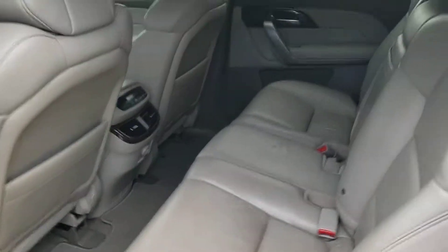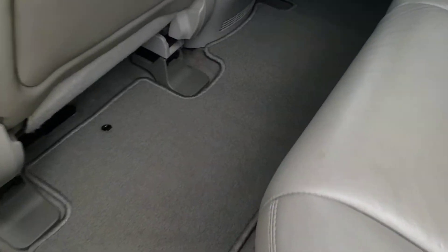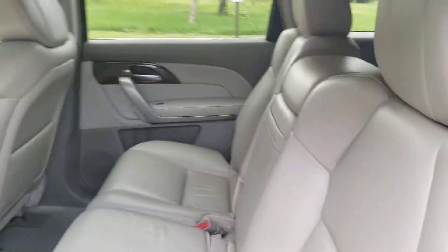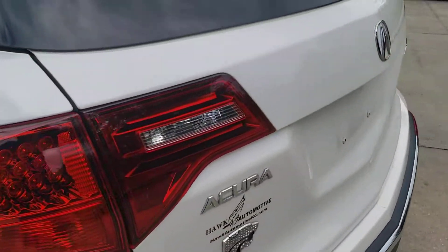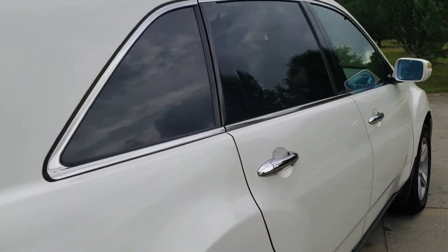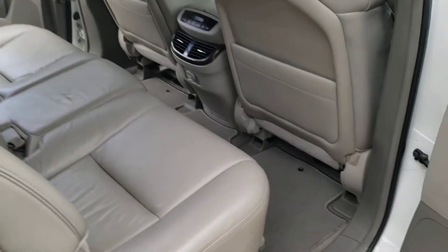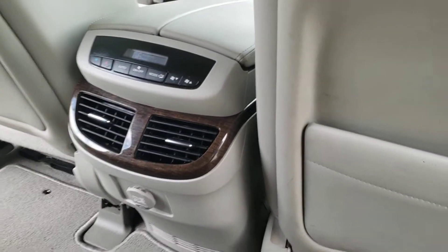It does have a power lift gate. Back seats — leather and carpet in excellent condition. Air conditioning controls in the back. Headliner is in excellent condition.